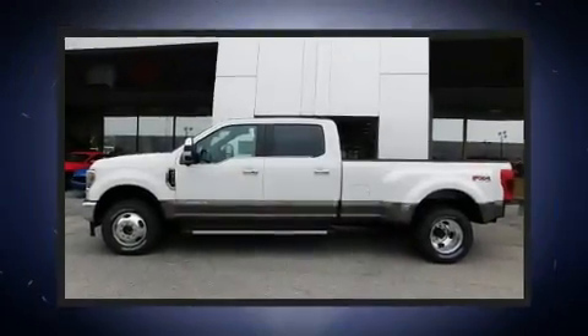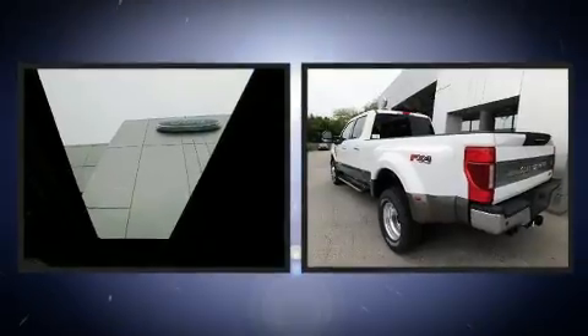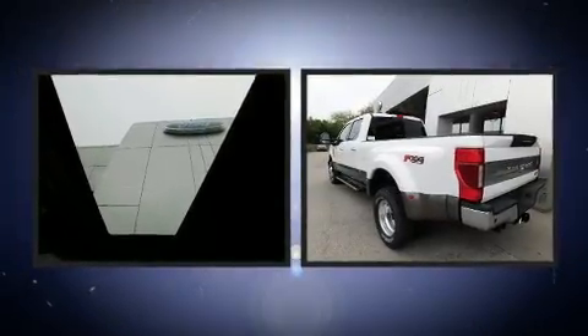Get excited about the 2020 Ford F-350. It features four-wheel drive capabilities, a durable automatic transmission, and a powerful eight-cylinder engine.